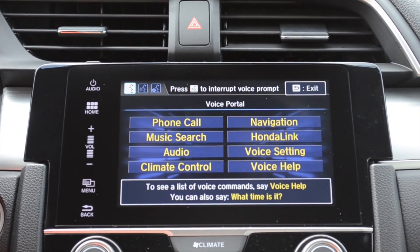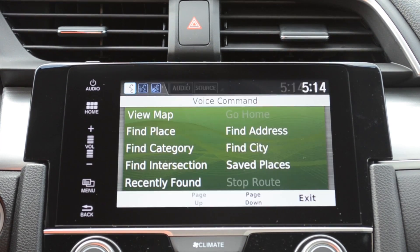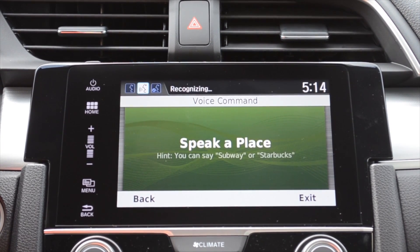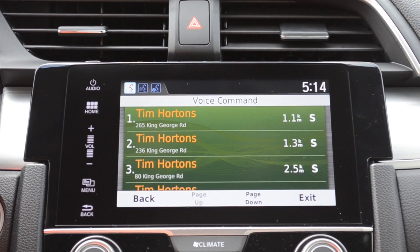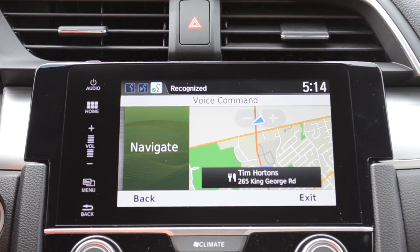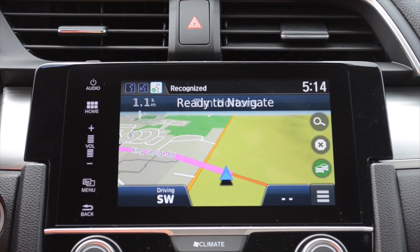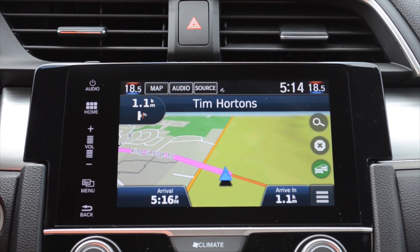Voice prompt can be interrupted. [System]: Navigation. Say a command. [John]: Find place. [System]: Speak the name of a place. [John]: Yes. Tim Hortons. [System]: Searching for Tim Hortons. Select a line number. [John]: One. [System]: Would you like to begin navigation? [John]: Yes. [System]: Please drive to highlighted route.